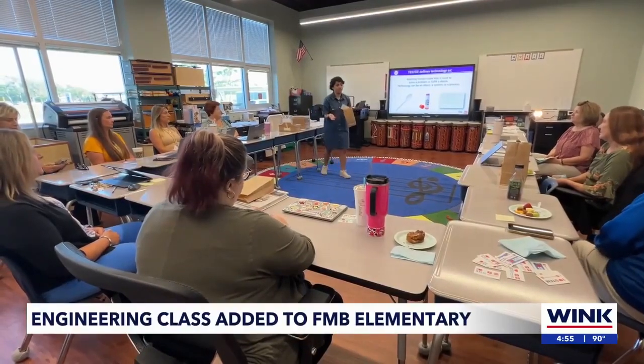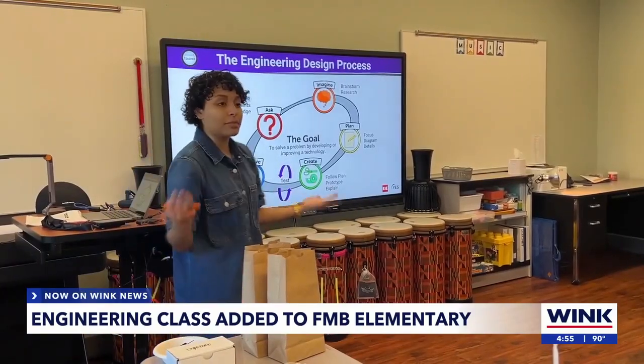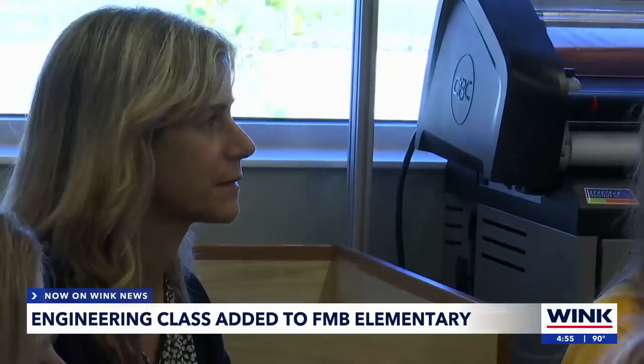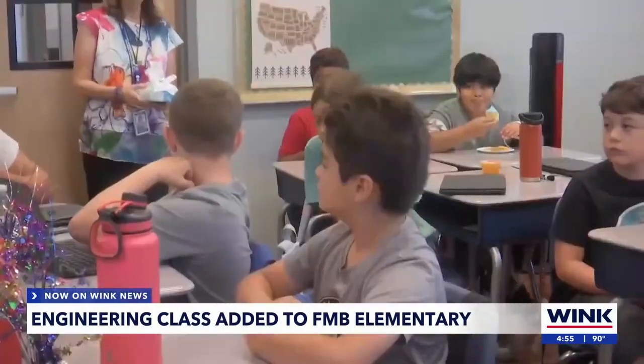"What would you add to our list of technologies?" Engineering is elementary — but what does that mean? It really means that students are provided hands-on activities and that they learn this reiterative process where you can fail and then rebuild and test again. Principal Dr. Tracy Kohler told me it's a new way of learning to attract more students to Fort Myers Beach Elementary.